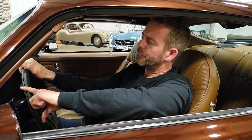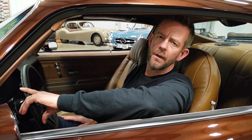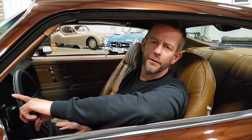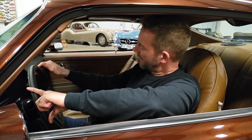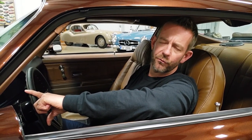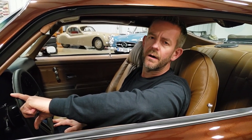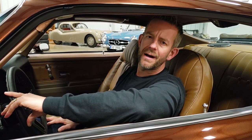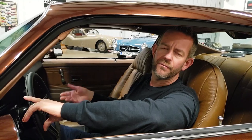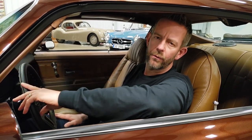The engine breathes through Hooker Super Competition ceramic headers and also has a Pipes stainless steel exhaust system that sounds awesome — you'll get to hear it in a minute. The engine is coupled to a Muncie M21 close ratio four-speed transmission, and the power is transferred through a 10-bolt GM posi rear end with a locker, upgraded axles, and four gears — a really beefy rear end to handle the power of the car.